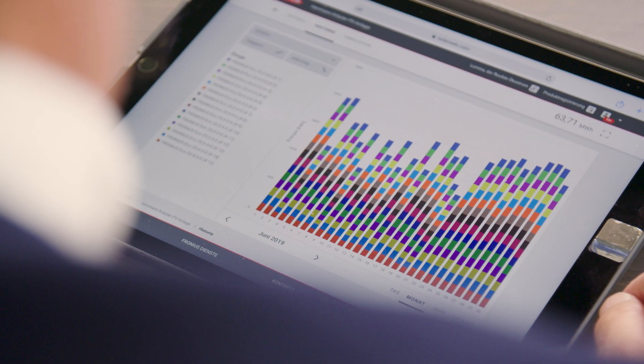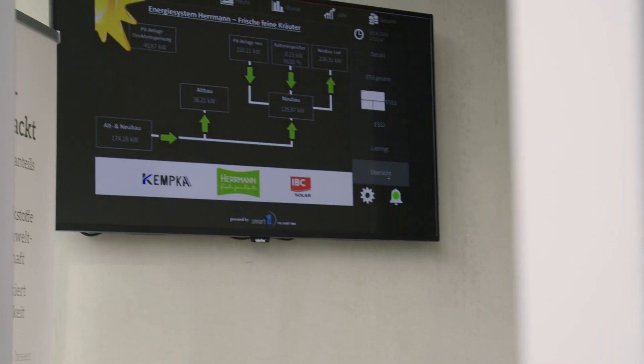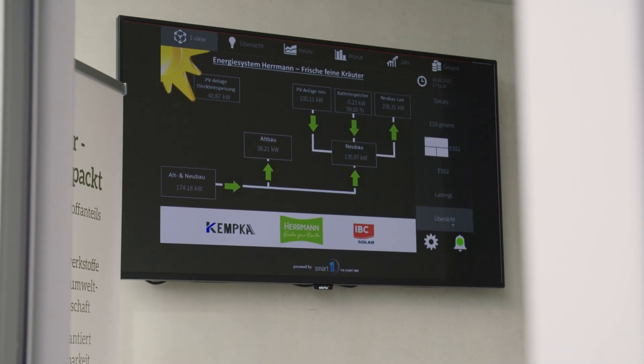In the commercial sector, the aim is also to generate as much self-consumption as possible and to have as little electricity as possible coming in from the grid — in other words, to become as independent as possible from the ever-increasing cost of electricity in the future.